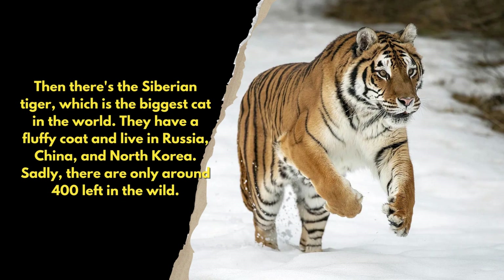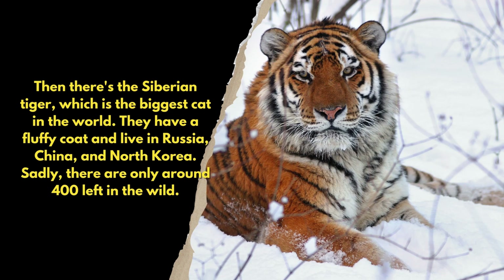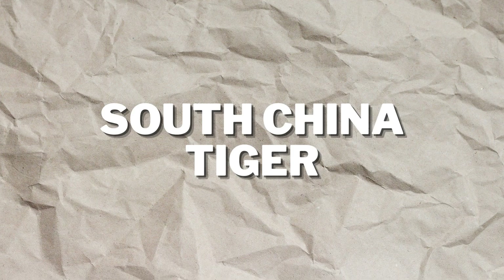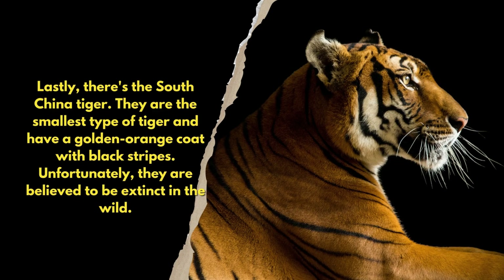Then there's the Siberian tiger, which is the biggest cat in the world. They have a fluffy coat and live in Russia, China, and North Korea. Sadly, there are only around 400 left in the wild.